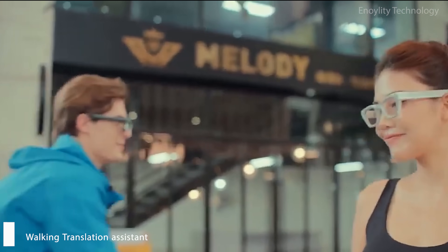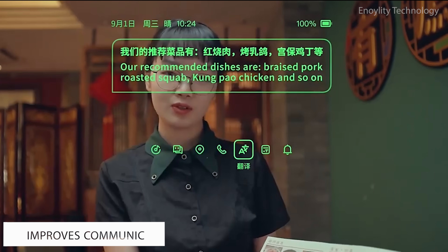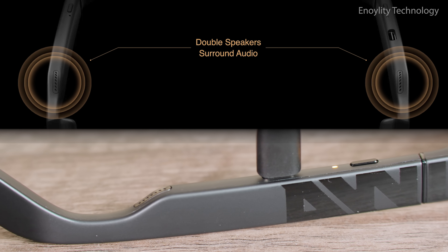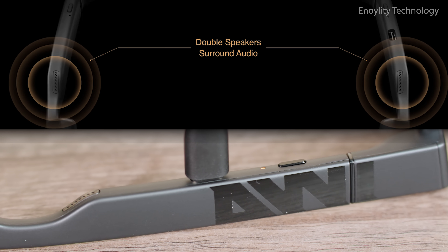A walking translation assistant that improves communication, enhances efficiency, and bridges cultures. Double surround speakers let sound follow you everywhere you go, while keeping your ears free and aware.